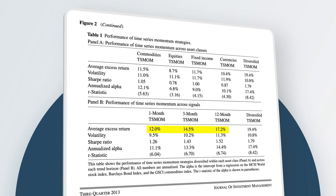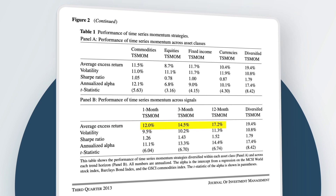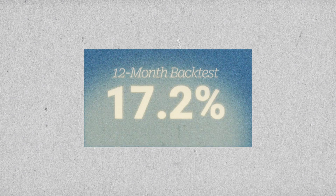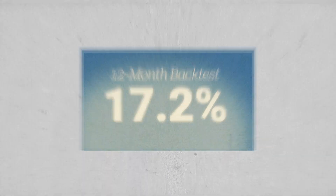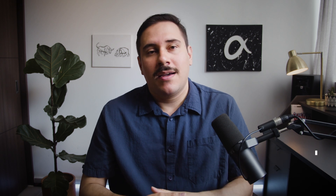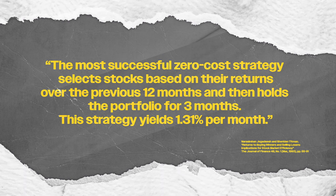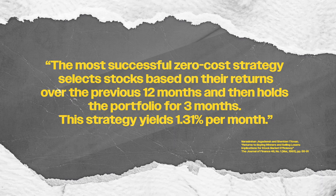But what does the evidence have to say? In the paper "Demystifying Managed Futures," the authors find that a 12-month long time-series momentum signal worked better than the 3 and 1-month signals, having provided an excess return of 17.2% by going long and short 58 different assets from 1985 to 2012. Additionally, Jagadish and Titman find similar results in their seminal paper "Returns to Buying Winners and Selling Losers" — this time talking about momentum, a close cousin of trend-following. They find that the most successful zero-cost strategy selects stocks based on returns over the previous 12 months and then holds the portfolio for 3 months, yielding 1.31% per month. Regardless of your strategy, the year-long look-back period seems to capture the return of behavioral premia associated with trend-following and momentum pretty well.